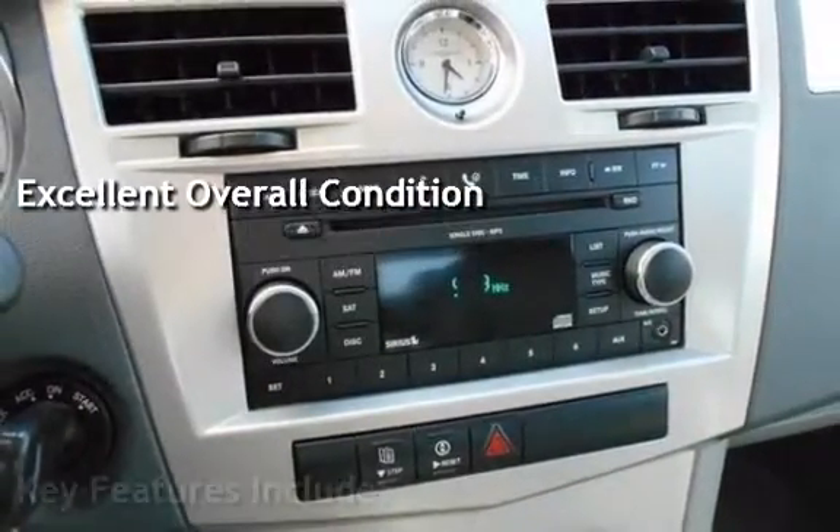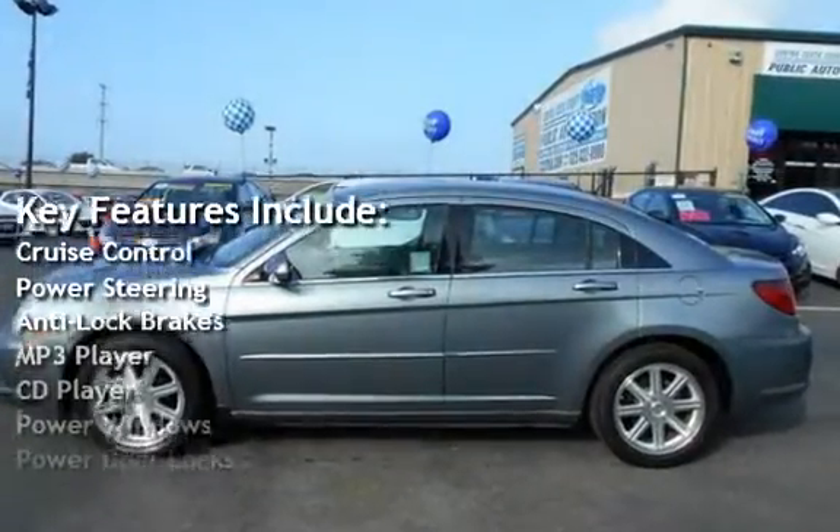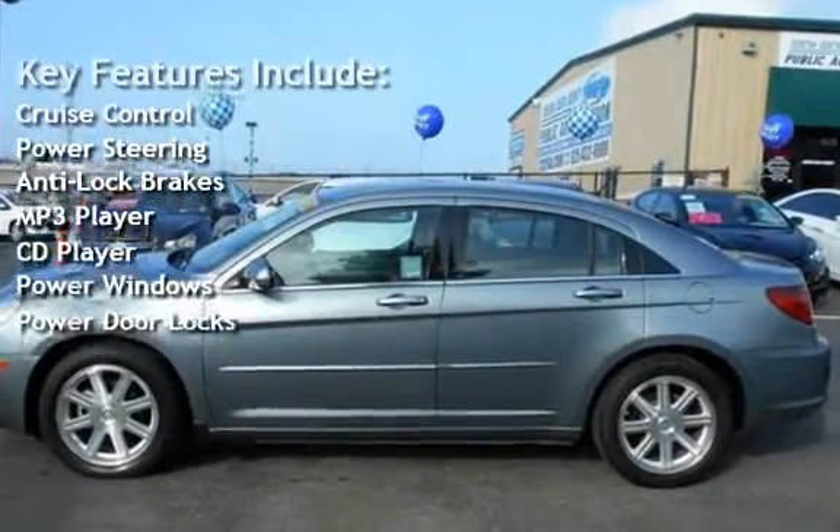Key features include cruise control, power steering, anti-lock brakes, MP3 player, CD player, power windows, and power door locks.